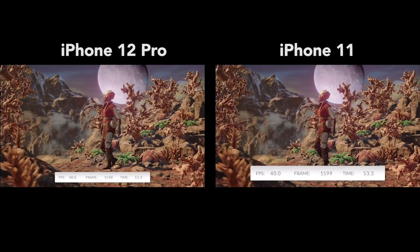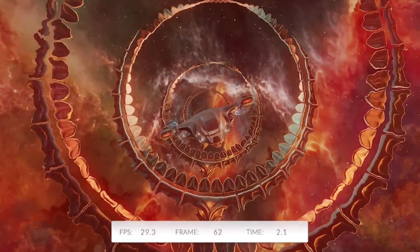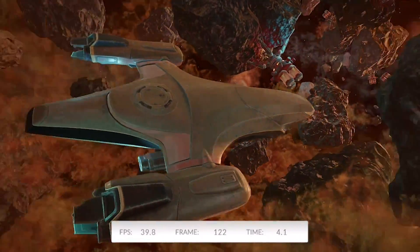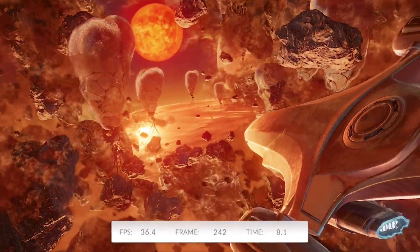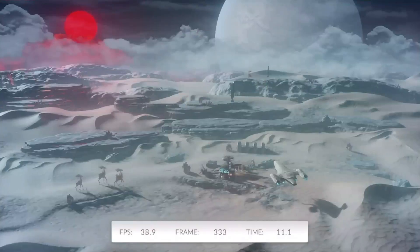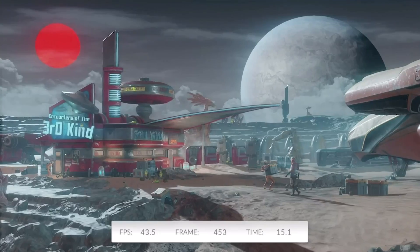You'll see this come into play later in the video too. The iPhone 12 and iPhone 12 Pro are both powered by the same A14 Bionic chip, so you can expect the gaming performance to be the same — I have confirmed this with a representative from Apple.